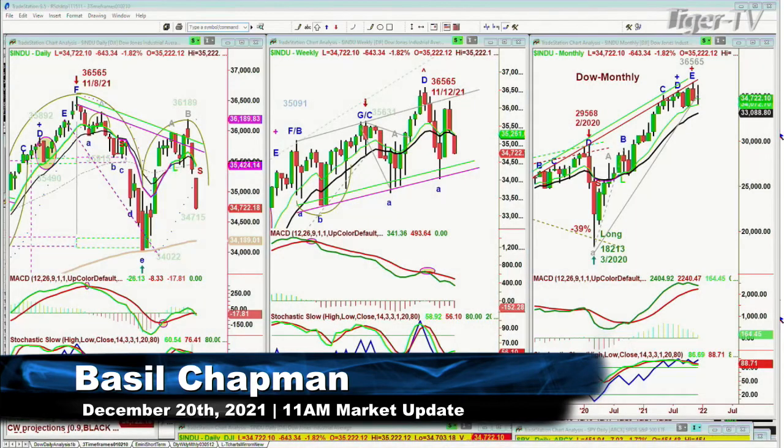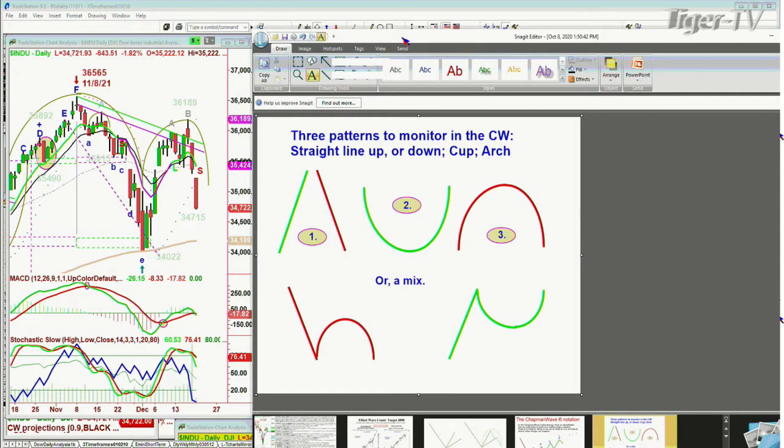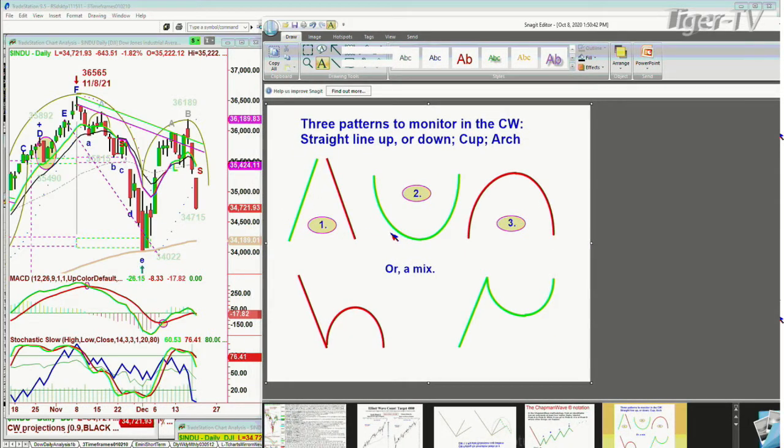We're looking at the Dow down 645 at 34,717. That pattern that we always talk about, the dreaded H — the one that looks like a lowercase H, let me just show you this quickly right here — is unfolding. It hasn't unfolded yet, it is unfolding. That means that you've gone down sharply, and now you're making that arch. We've done that a few times already. This is the biggest one we've had.